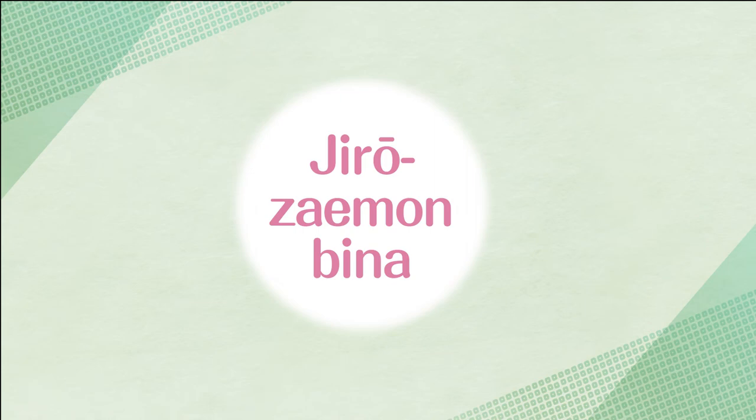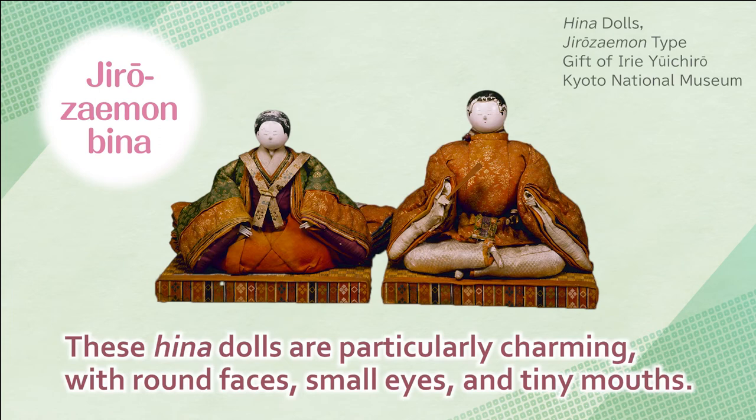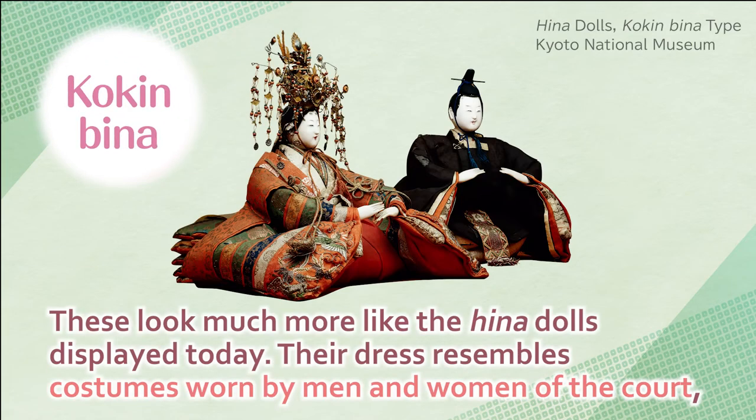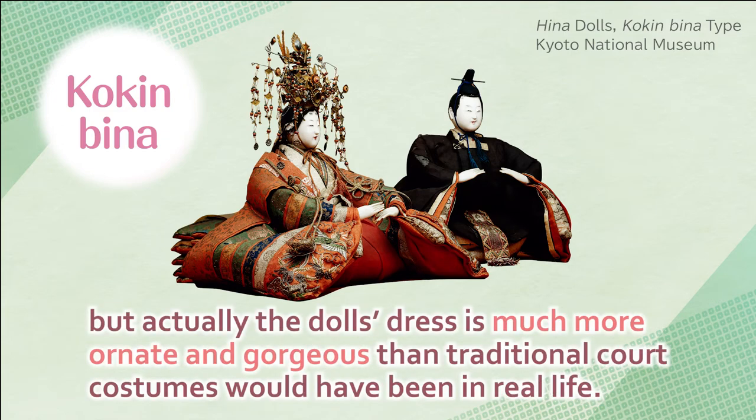Jirozaemonbina — these Hina dolls are particularly charming, with round faces, small eyes, and tiny mouths. Kokinbina — these look much more like the Hina dolls displayed today. Their dress resembles costumes worn by men and women of the court. But actually, the doll's dress is much more ornate and gorgeous than traditional court costumes would have been in real life.